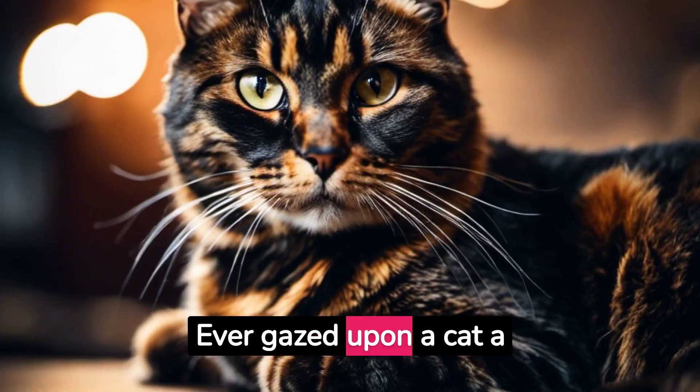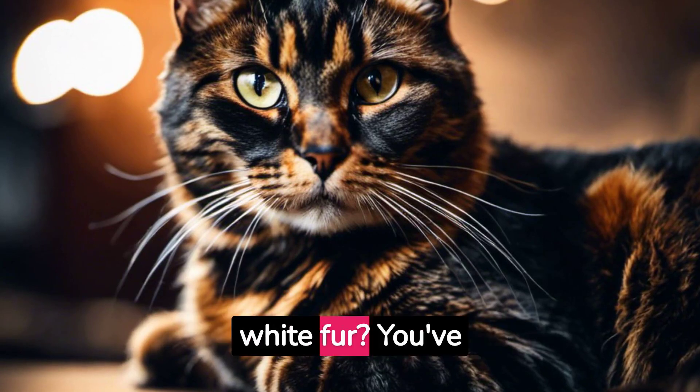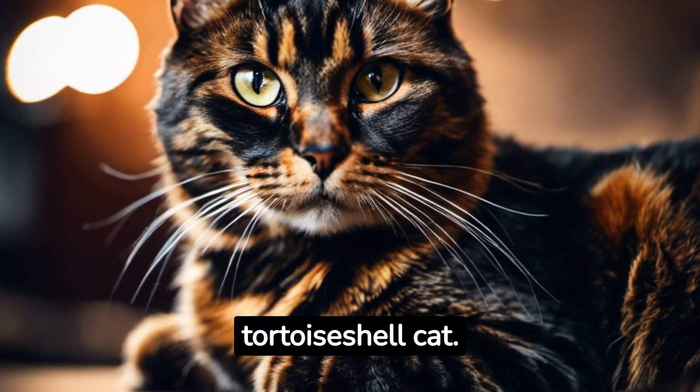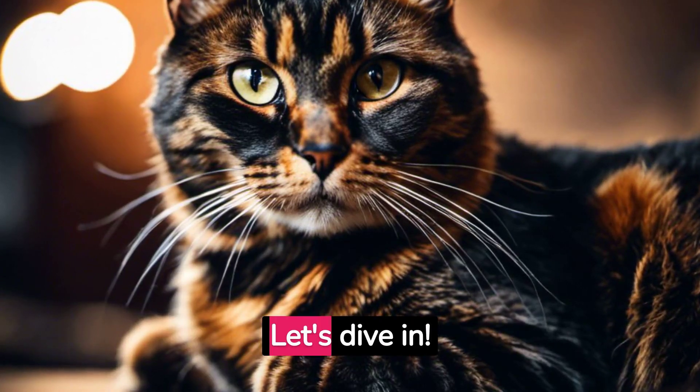Tortoise shell cat. Ever gazed upon a cat with a mesmerizing mix of black, orange, and sometimes white fur? You've probably encountered the enchanting tortoiseshell cat. But what's the story behind this unique feline pattern? Let's dive in.